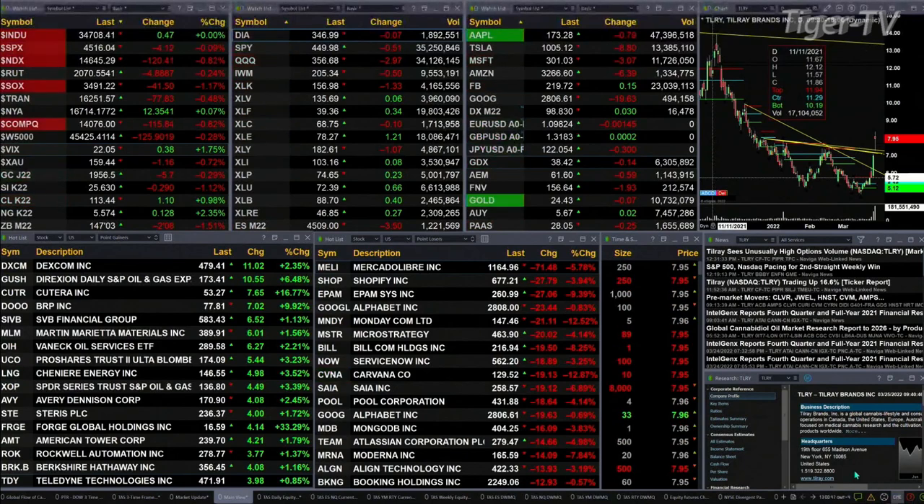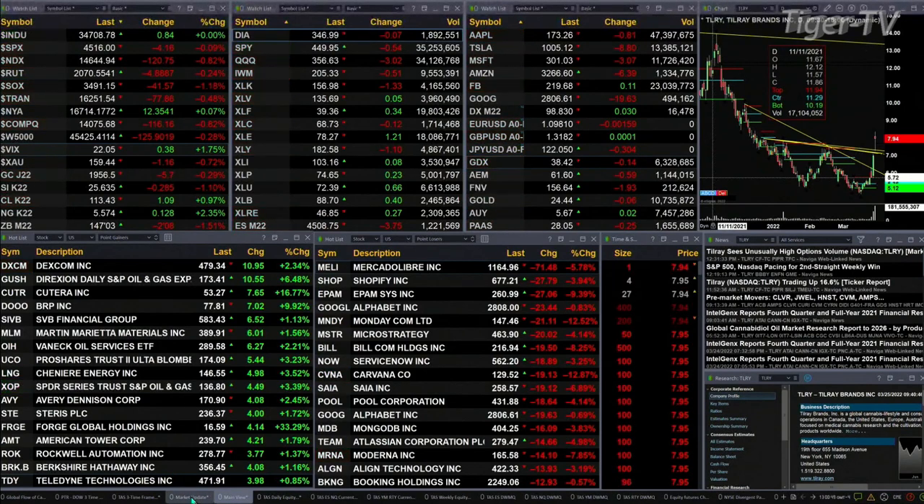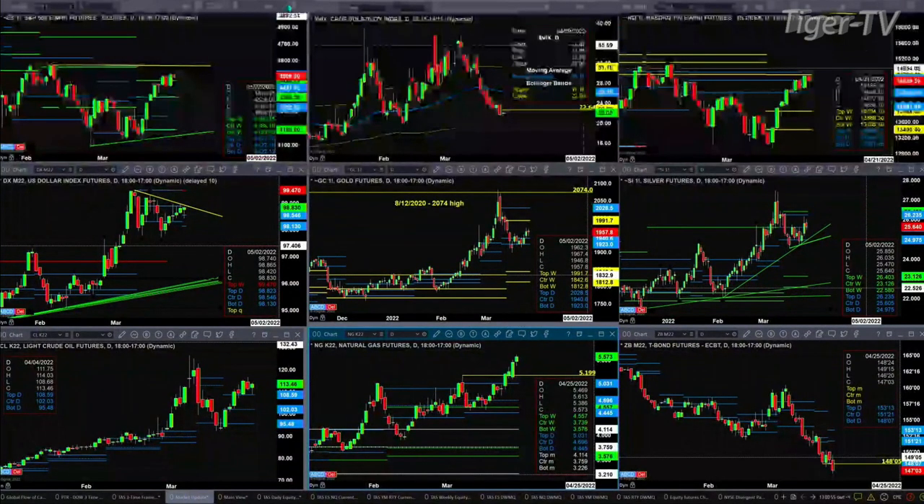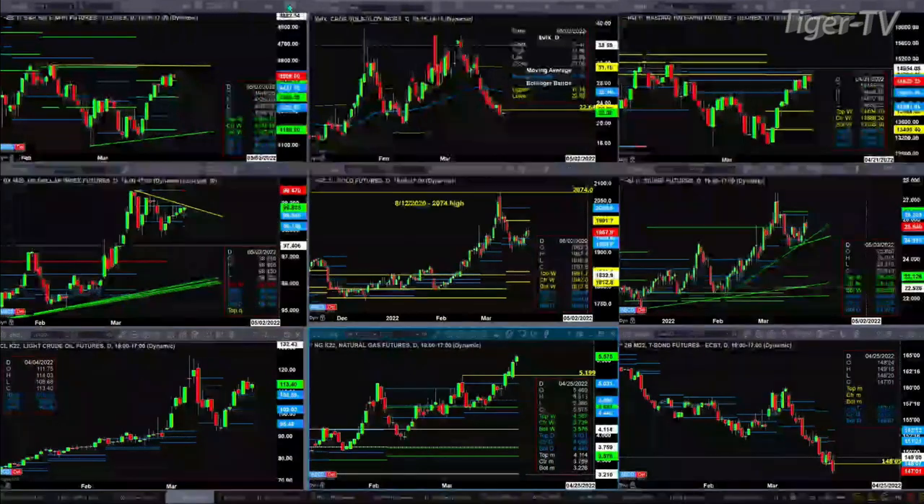Let's take a look at our nine-panel market update chart. We begin with the ES Mini. It did form that new profile we discussed yesterday — the top of which is 45.14. Price is right now trading at 45.08, so it's trading within the profile. It's a bear-structured profile. That says if you were to see it close below 44.37, the odds increase of a move to the bottom of that profile, down at 43.22.